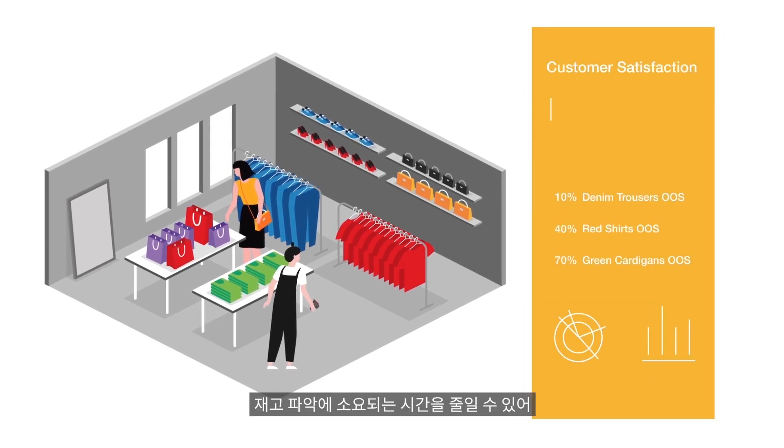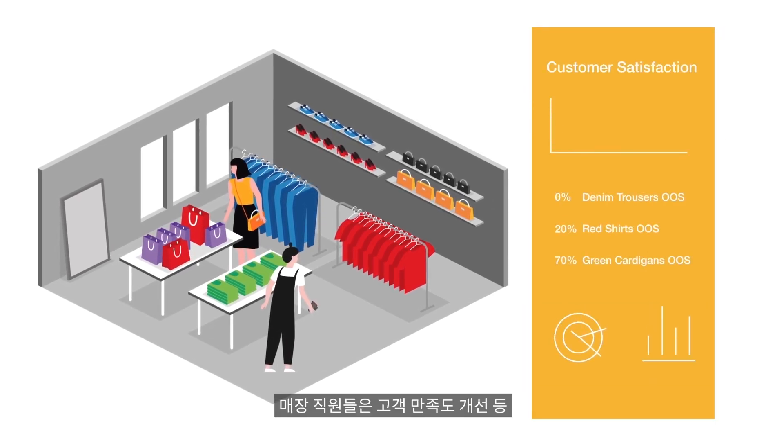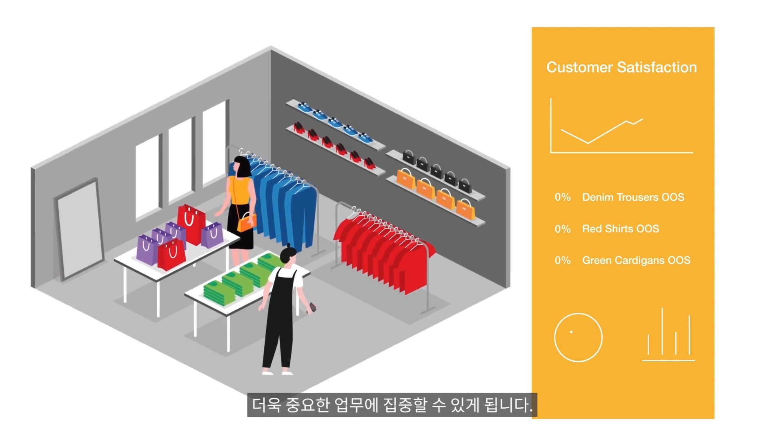Just think about the increased revenue opportunities if you could bring that up to 99% with RFID. And with all of that time saved on stock taking, store associates can focus on what matters — improving consumer experience.